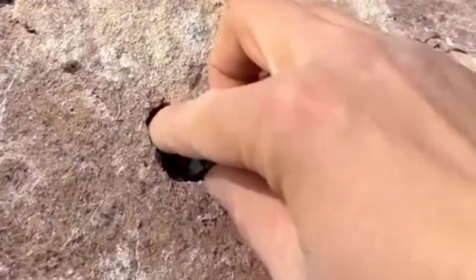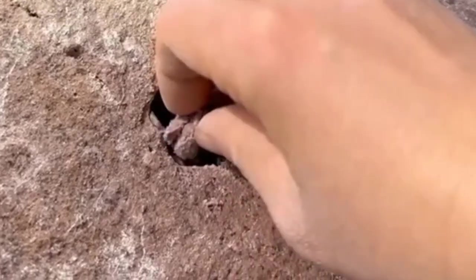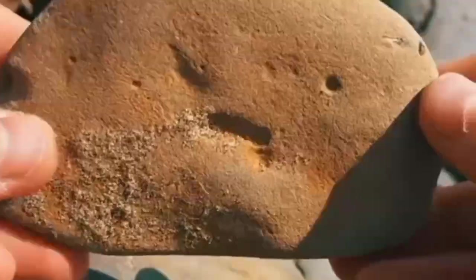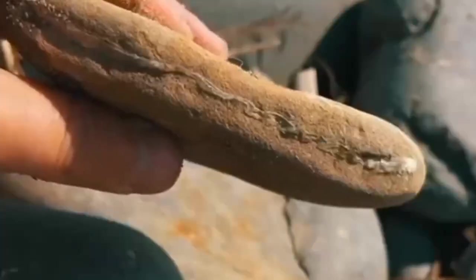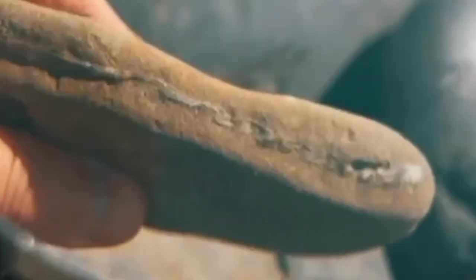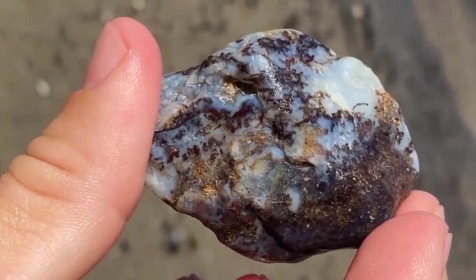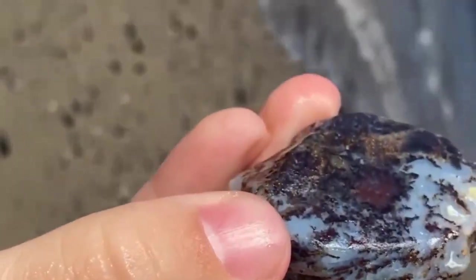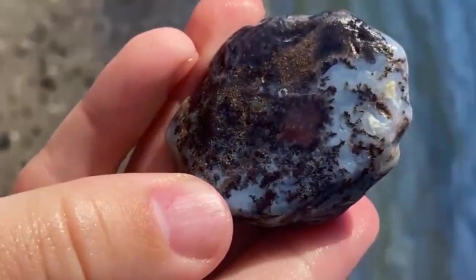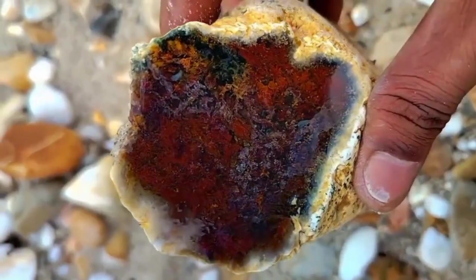In the end, the difference between worthless and valuable isn't the rock — it's the eye that sees it. So next time you pick up a dull stone, pause for a moment. Because that worthless rock might not just be another piece of Earth; it could be a hidden treasure waiting for someone curious enough to recognize it. This is EGS, where we turn ordinary stones into extraordinary stories. Stay curious, stay observant, and remember — the next rock you overlook could be worth thousands of dollars.